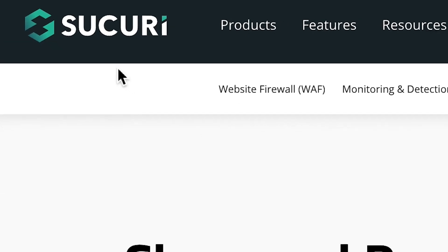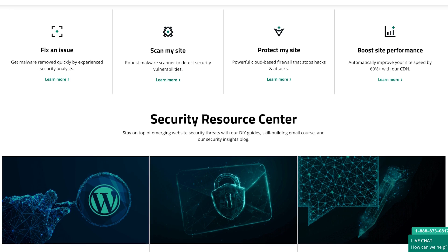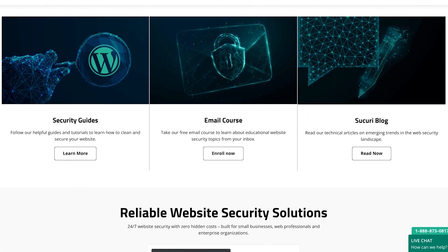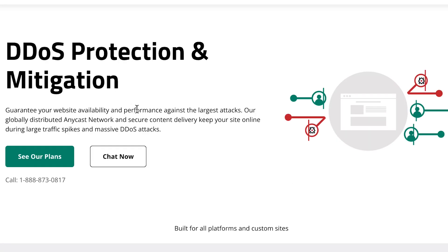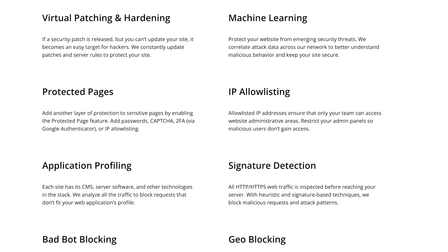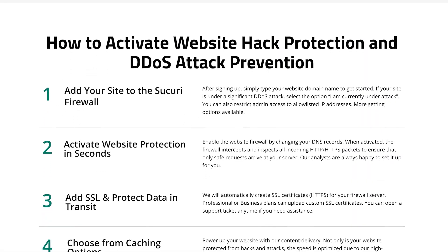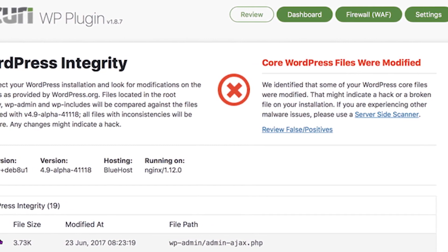Next up on our list is Sucuri — another highly reputable security plugin and service trusted by thousands of WordPress users. Sucuri offers a comprehensive suite of security features to protect your website from threats, which includes a powerful website firewall, malware scanning, malware removal tools, and DDoS protection as well. With Sucuri, you can rest assured that your website is constantly monitored for any suspicious activity or vulnerabilities. In the unfortunate event of a security breach, Sucuri will instantly notify you, allowing you to take immediate action to safeguard your website and your data.